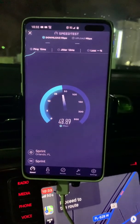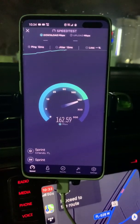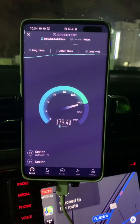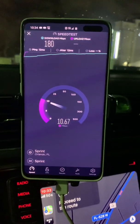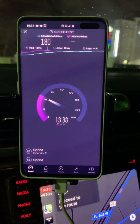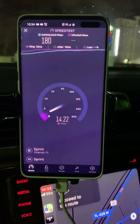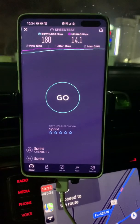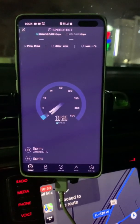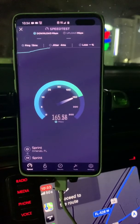The pings are better. Oh wow — and the upload, massive increase on the upload! Let me run that one more time. Great ping times all of a sudden. Yeah, this isn't a fluke. I wonder if it can hit 200.